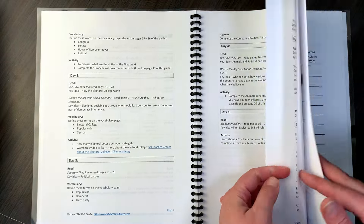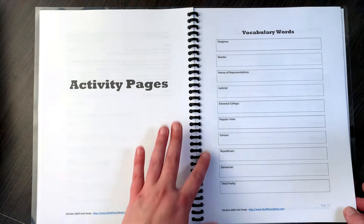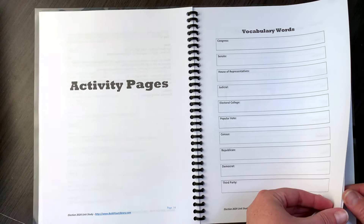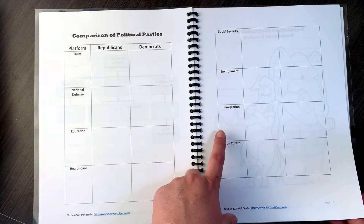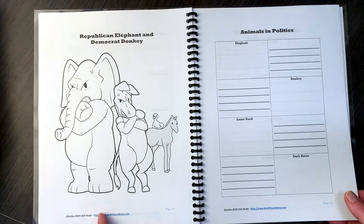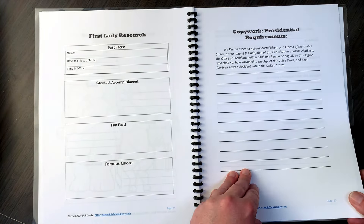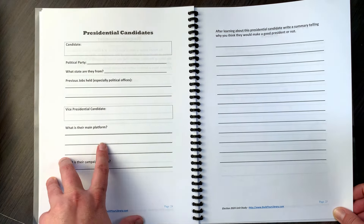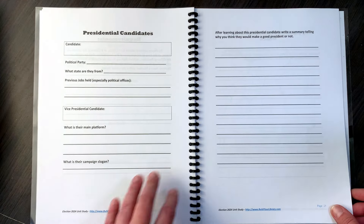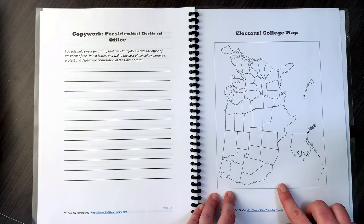In the back, after the three weeks, we have activity pages. My kids will each have a booklet with these activity pages. We have vocabulary words, branches of government, and a comparison of political parties — covering topics like taxes, national defense, education, health care, social security, environment, immigration, and gun control between Republicans and Democrats. We also have a coloring page, animals and politics, first lady research, some copywork about presidential requirements, presidential candidate research pages — I actually photocopied two so we can go through both candidates — and write a summary telling why you think they would make a good president or not. And then here's the electoral college map. That is the unit.